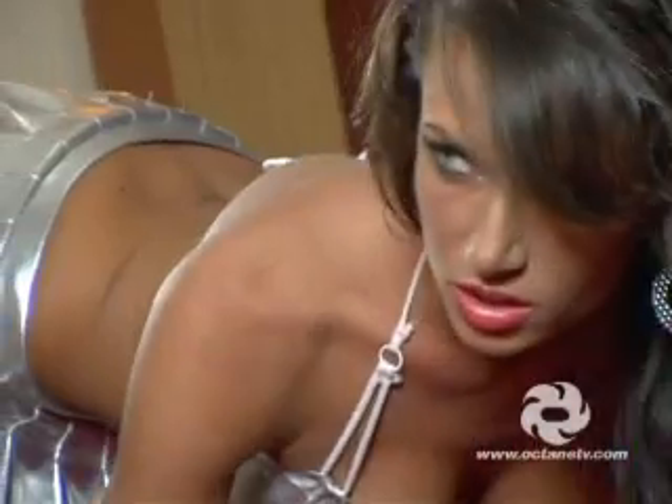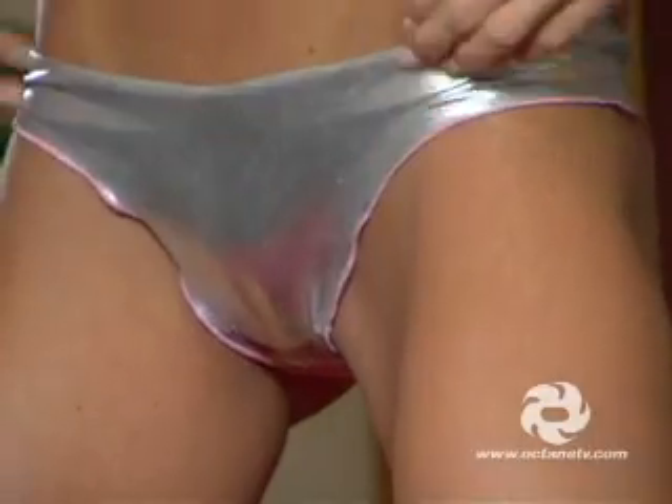I don't really feel I need more sex appeal. I think I have enough. I don't know if I want any more. That one's hot. Yeah, that one is hot. I look really hot.